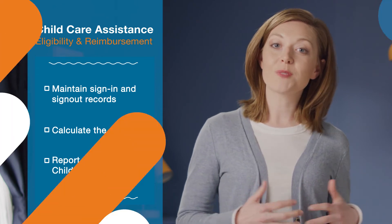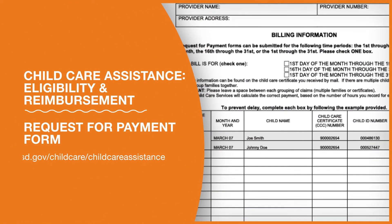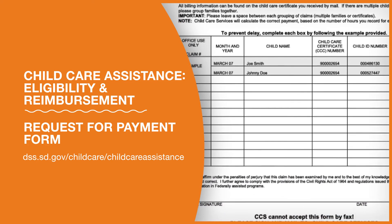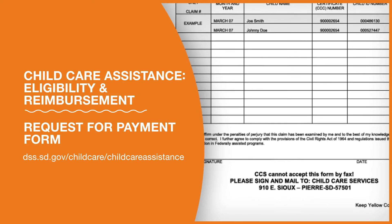To request reimbursement, download and complete the Request for Payment form. You can find it on the CCS website, or use the online billing system. You'll receive payments within 15 working days by check or direct deposit. Family child care providers may also choose debit cards.